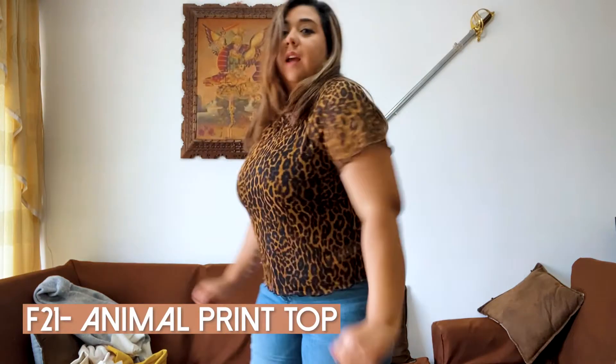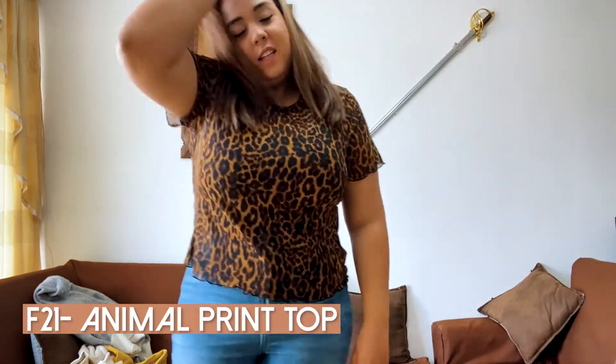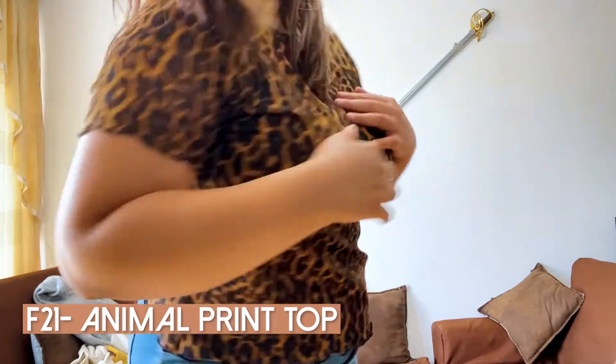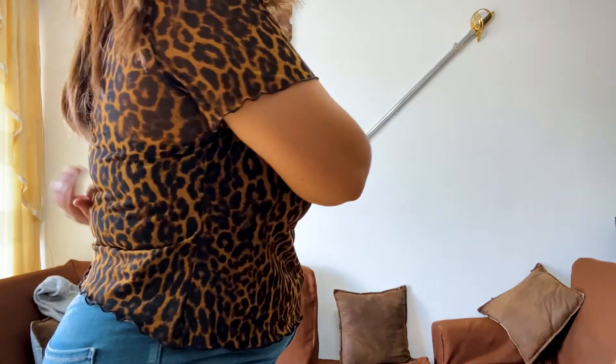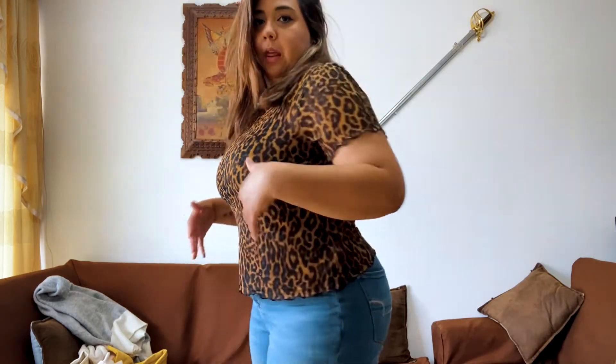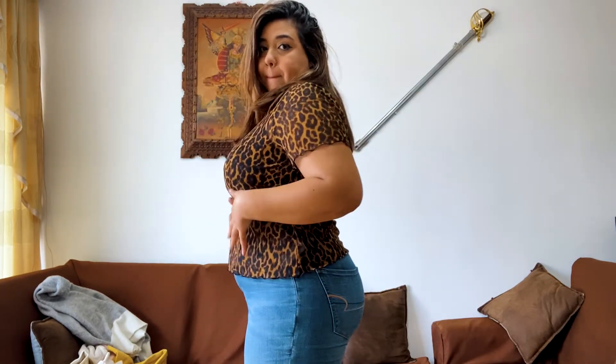Now we have this fun piece. This is an elephant print, and it is super soft and silky. It is also see-through, so I have a tank top on underneath as you can see. This is a large, and it's also from Forever 21. I think it's nice. I would definitely wear it with any kind of pants, because it's not too tight where you'll have a bump. So it's cute — love it!